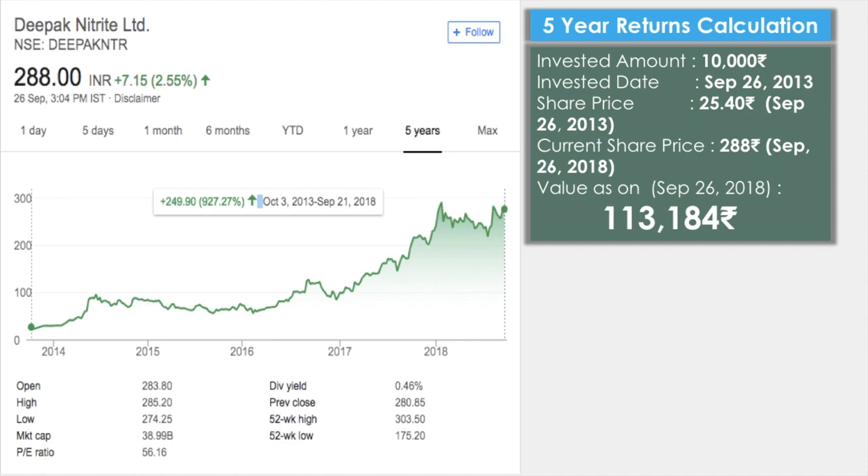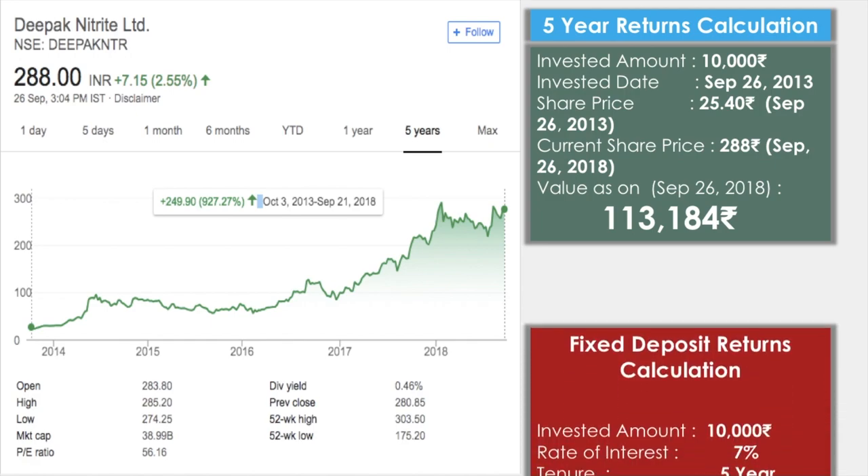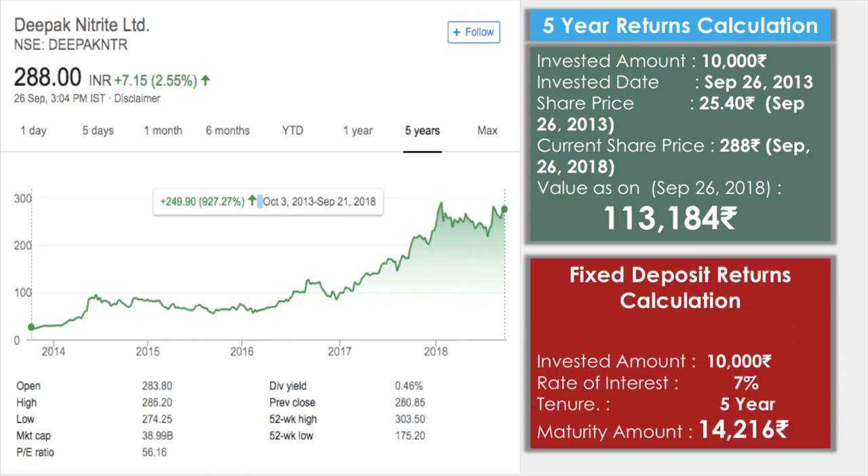So 10,000 has grown to over 1,00,000 rupees. If you had invested more than 10,000, just imagine what the returns would be. Compared to a fixed deposit over the same five years — most banks offer around 7% interest — the FD amount would only have grown to 14,216 rupees. Think about that and start investing.